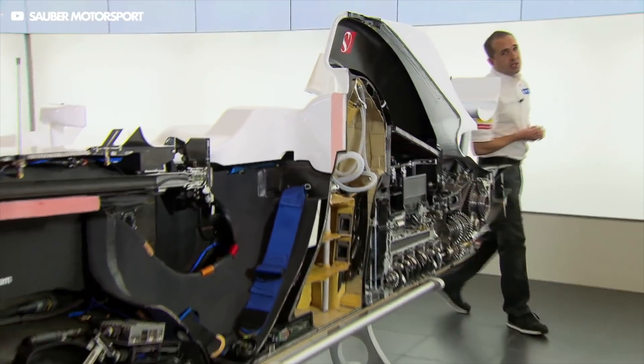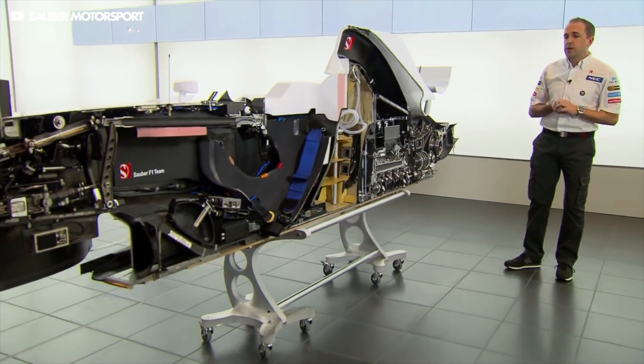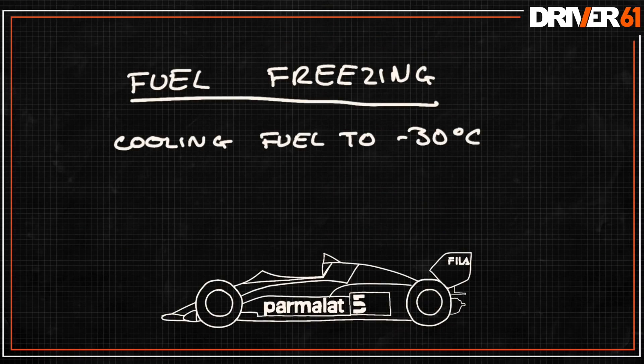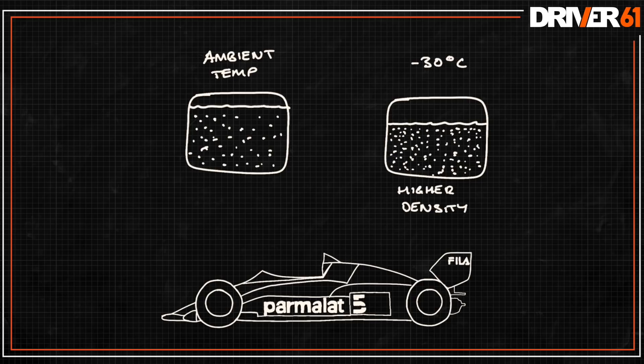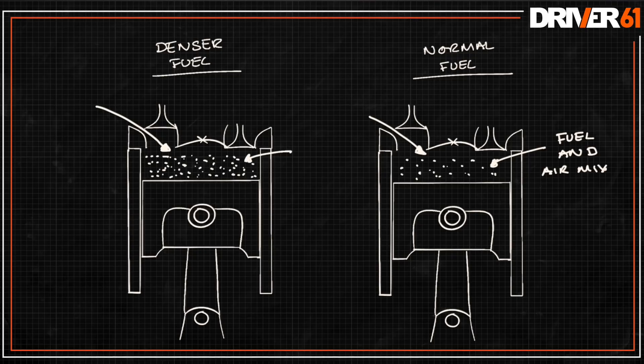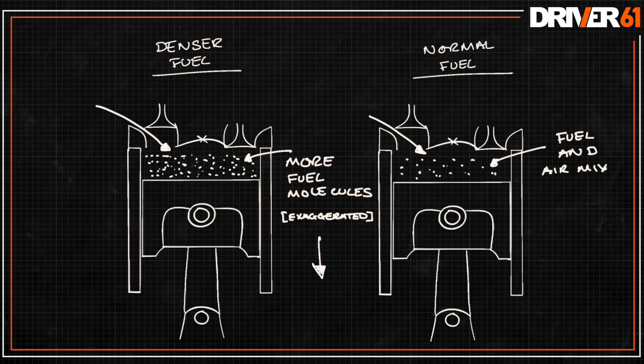The rule stated that the fuel tank could be no larger than 220 litres, but not that it couldn't have more than 220 litres of fuel in the tank. So the teams began using large cooling towers to cool the fuel down as low as minus 30 degrees Celsius — they called it fuel freezing, despite the fact that the fuel remained liquid. As we know, when you cool something it gets smaller. This increased the density of the fuel, allowing the teams to squeeze nearly 250 litres into a 220 litre tank, letting drivers push harder and fuel save less. It also meant that when injected into the engine, there are effectively more fuel molecules per millilitre of fuel being injected, creating more power.